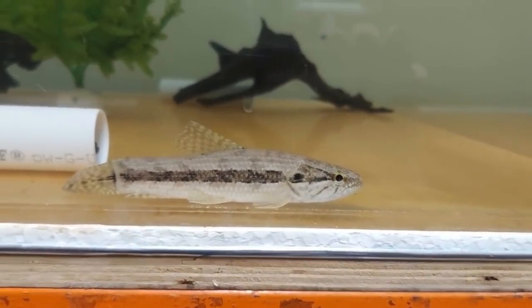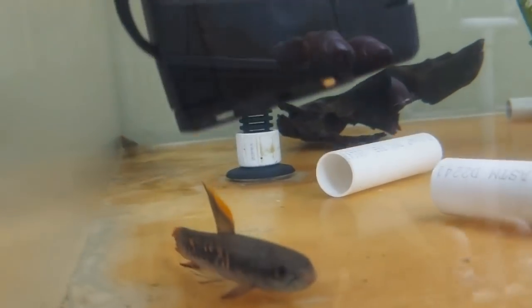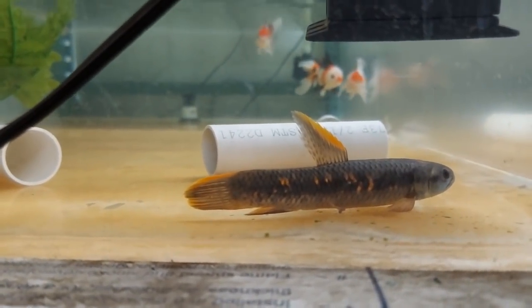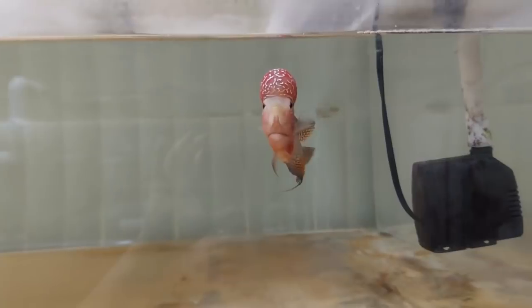We've got some of these black wolfish and this beautiful rainbow wolfish — look at how he's keeping his fin up nice and high, almost like he's showing off. Peacocking — is that the term?